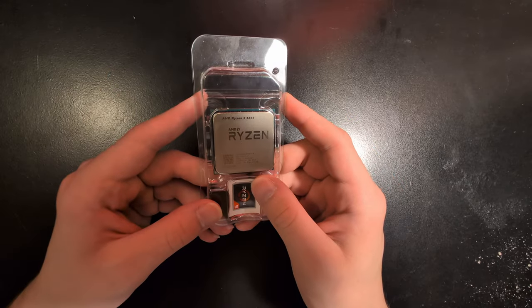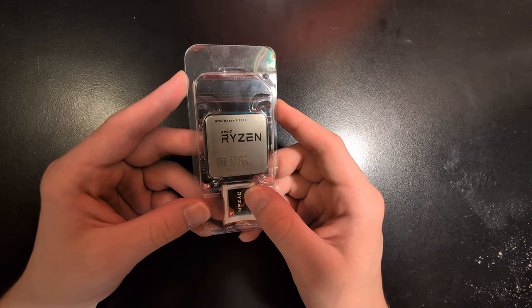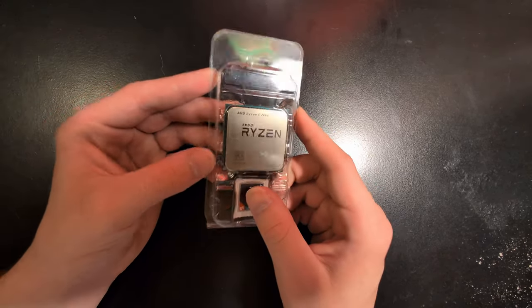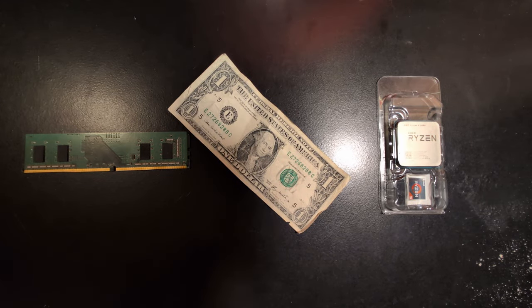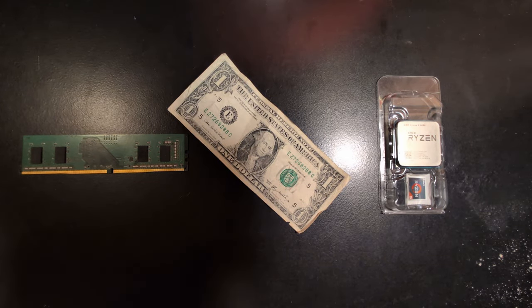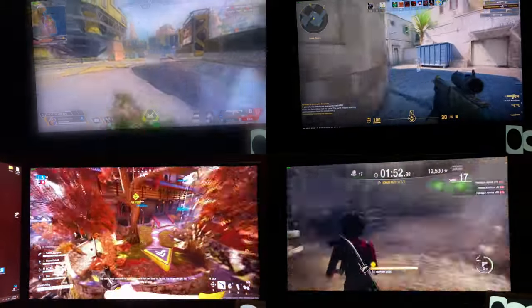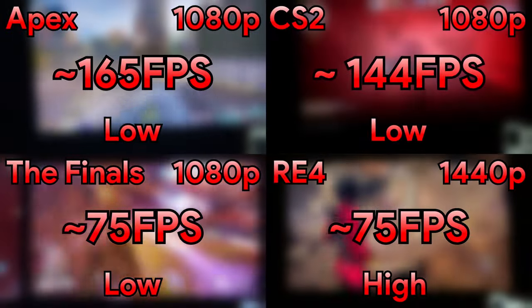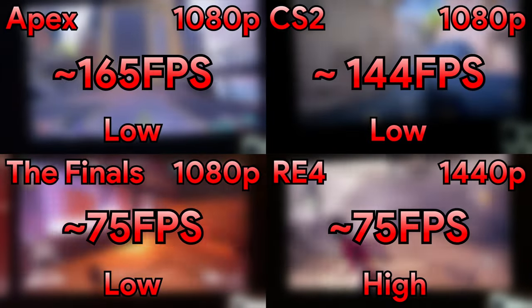DDR4 RAM prices are also pretty cheap. So let's say you initially get 16 gigabytes of RAM and you want to upgrade to 32 — it's a very cheap drop-in upgrade that just won't cost much in the long run. Just like the price of RAM, the actual CPU itself, the 2600, is very, very cheap. You can usually find it for about 30 bucks or so, and I wouldn't be recommending it if it were a bad performing CPU. It has really good performance in most eSports type games and also some AAA games too. The performance is there, the potential is there, and the affordability is definitely there. Overall, it just makes for a very nice package when you're on a budget.